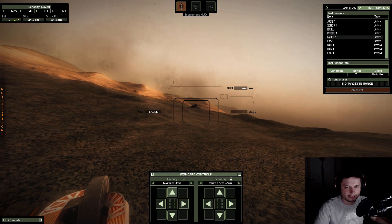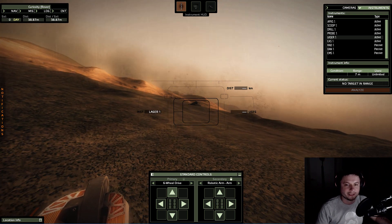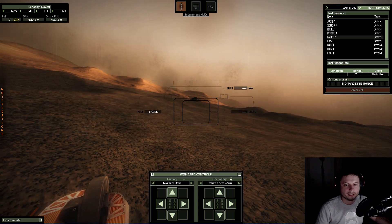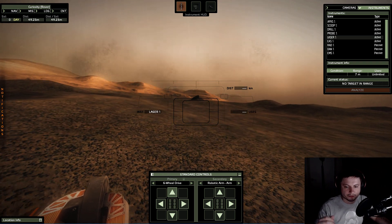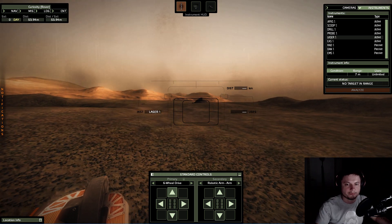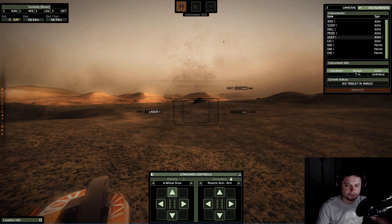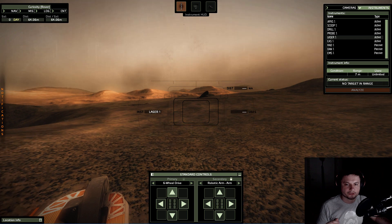As the sample started heating up it started releasing a lot of really interesting stuff that we normally associate with organic deposits — basically from life that lived on Earth billions of years ago. So in other words, if you were to take a sedimentary rock and put it in an oven and start heating it up, it would start releasing organic molecules and methane normally associated with dead bacteria and dead animals from millions and billions of years ago.